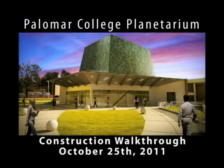So there you have it. This is the way the planetarium looks as of October 25th, 2011, and we hope you come and visit us. The planetarium should be open to the public beginning of February of 2012. So come on by and see a show — we hope to see you there. Thanks for checking out the new planetarium.